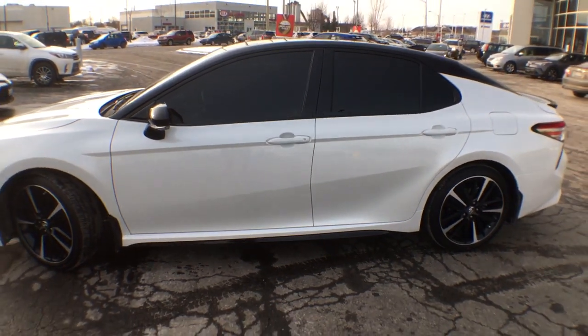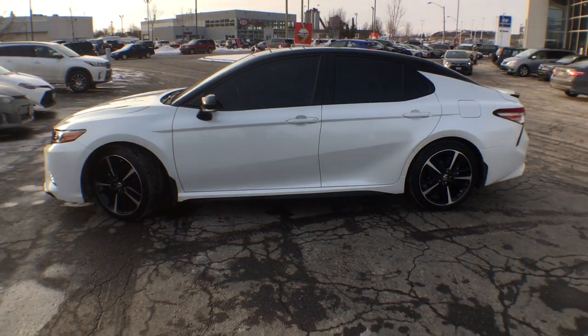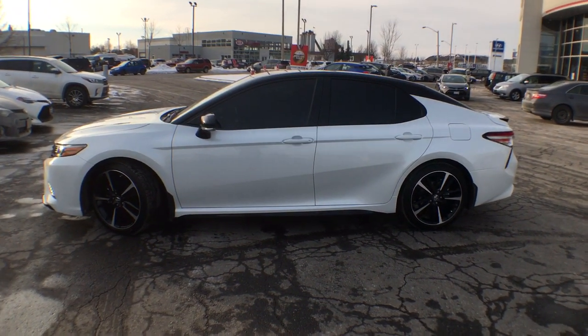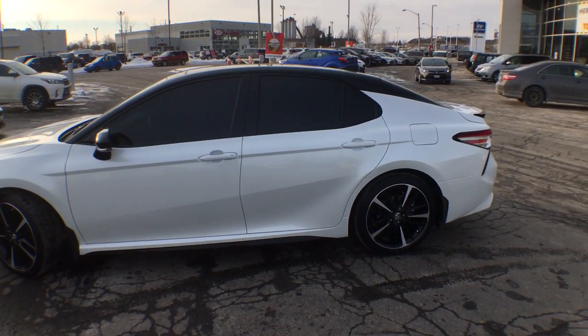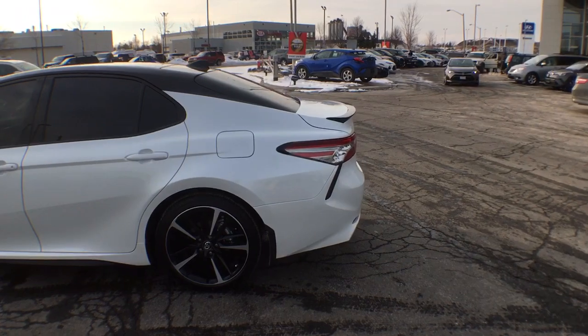Now I'm going to back up a little bit and you're going to notice one major contrast difference that we've added, which is the tint, which I feel like looks absolutely amazing. It really brings down that black color from the roof and again adds that beautiful contrast to this vehicle.